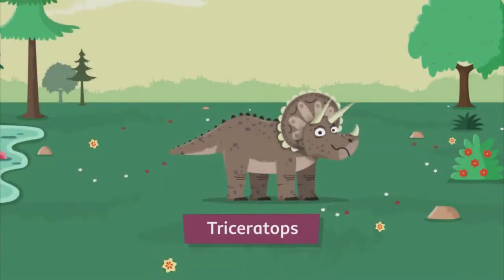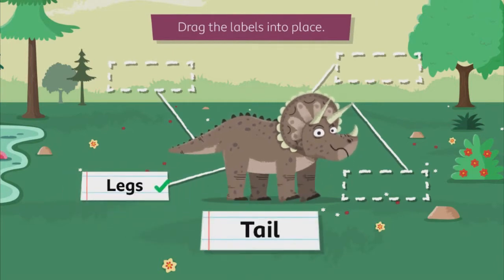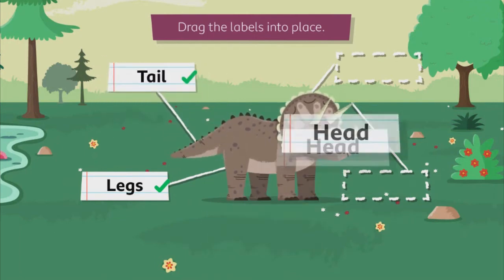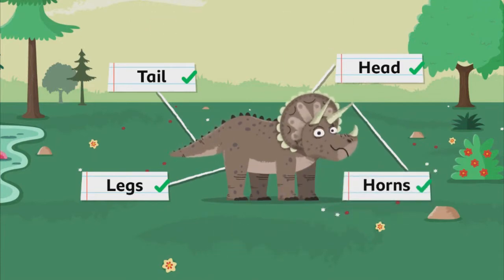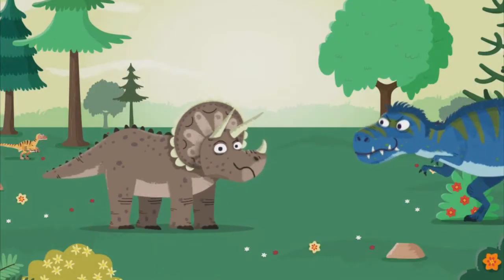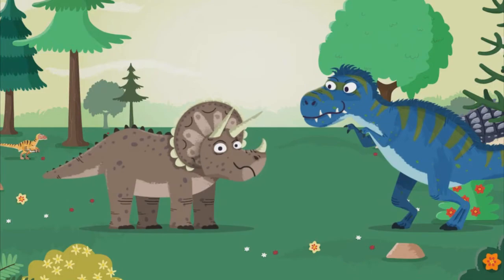There's our triceratops! Drag the labels into place: legs, tail, head, horns. The triceratops used their horns to defend themselves. So different species of dinos had similar body parts, but they're not all the same. Even a T-rex will think twice about messing with the horns on this powerful defender.